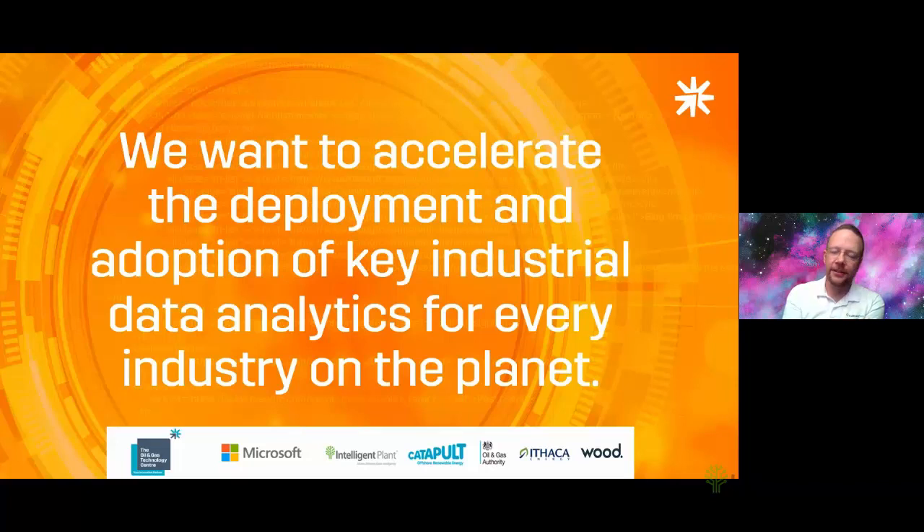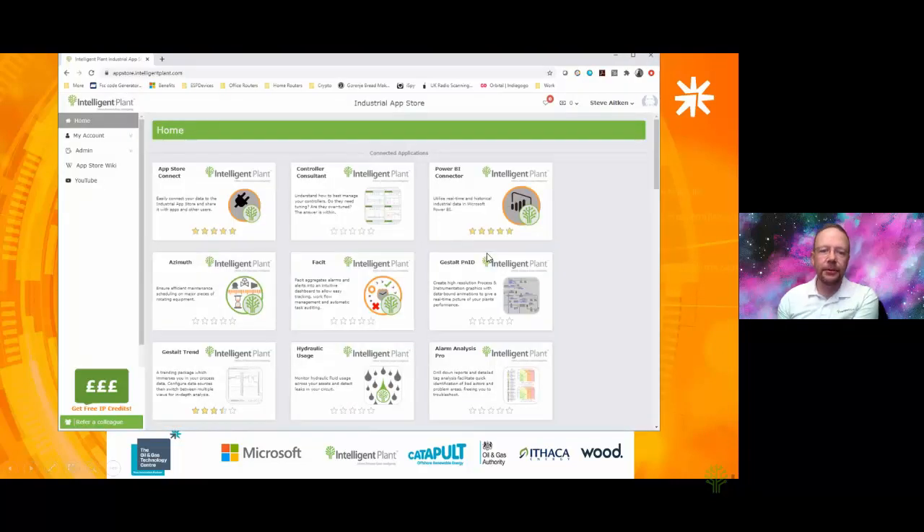I thought about what people might be thinking: why is Intelligent Plant involved in this? What are we wanting to get from this? This is our statement: we're looking to accelerate the deployment and adoption of key industrial data analytics for every industry on the planet. That's why we're involved — we want to help people get that done, using the Industrial App Store, connecting it to client data, making it available through Power BI and Power Automate for anyone to make use of commercially to solve problems.